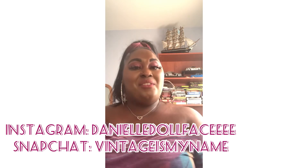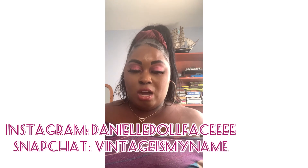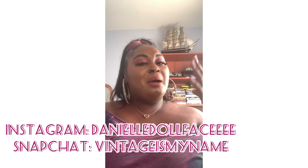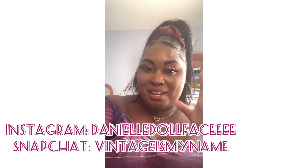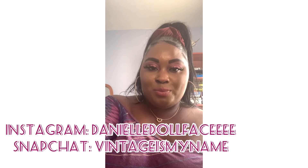Alright, you lovely people and lovely followers, this is the end of my haul. I hope you enjoyed it. Make sure to like, comment, subscribe, and tell your friends and family about my channel. I'll see you guys next time. I love you guys. Have an amazing and safe week. Love you guys, bye!